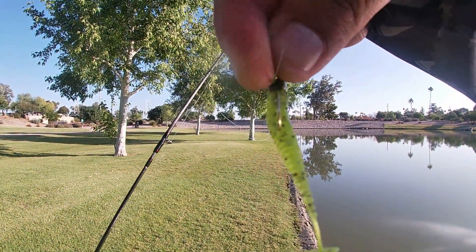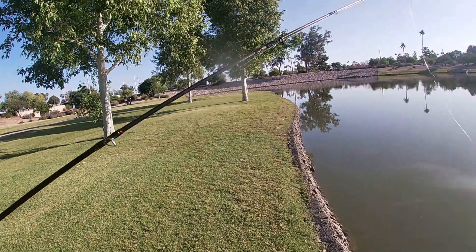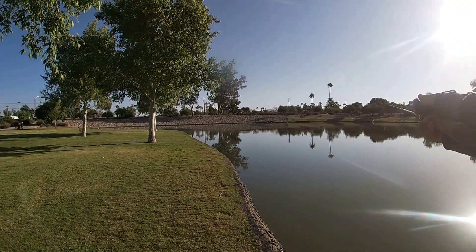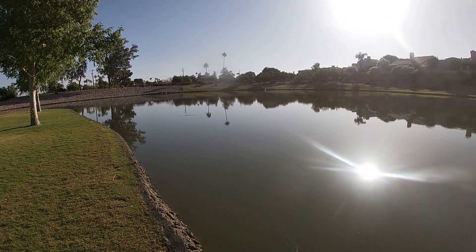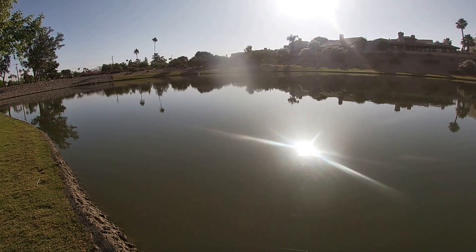Two-inch B vibe chartreuse — that's what we're going to go with here. This is on a 1/16 ounce Eagle Claw jig head. Same one I've had on for a while now, just haven't had to change it out, but I have some others. Chartreuse it is — we're going to switch it up and see if we can get a bite on this one now.